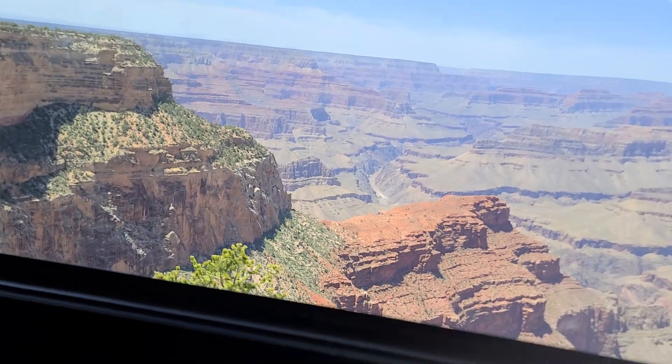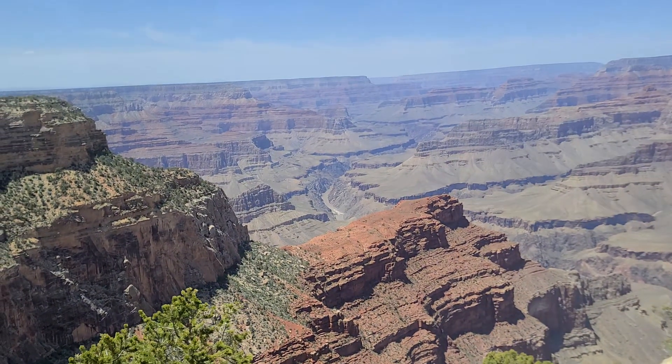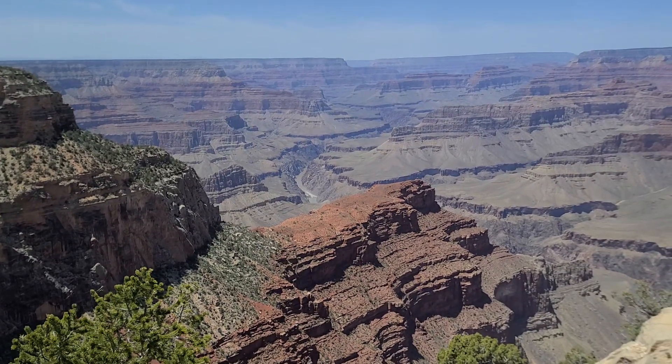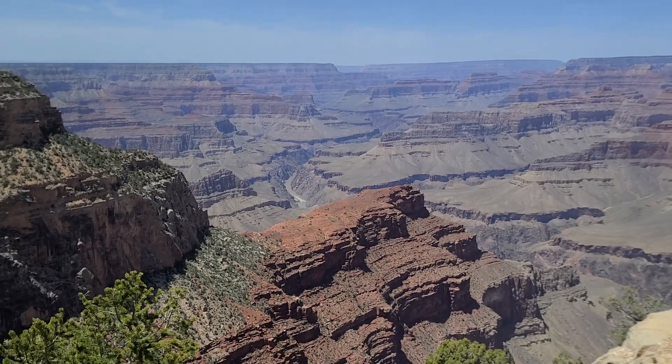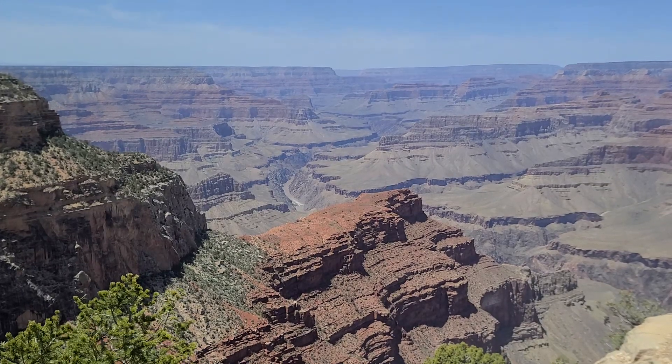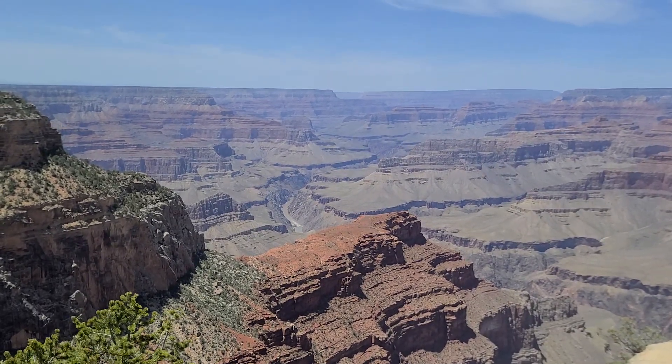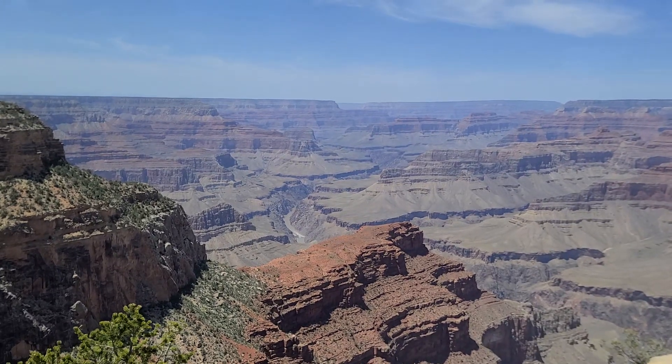In the Grand Canyon, on that Colorado River, they rate these rapids on a scale of 1 to 10 for ferocity, turbulence, and severity. Hermit Rapid rates a 9 — 9 out of 10 at all water levels. So it's a really big rapid down there.